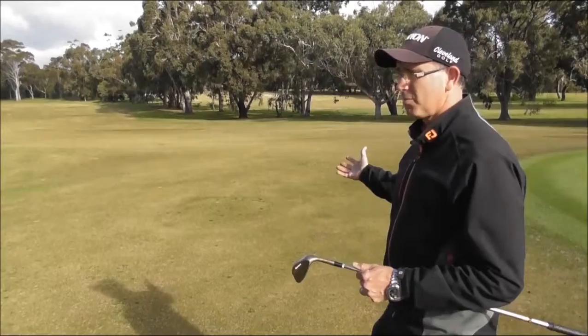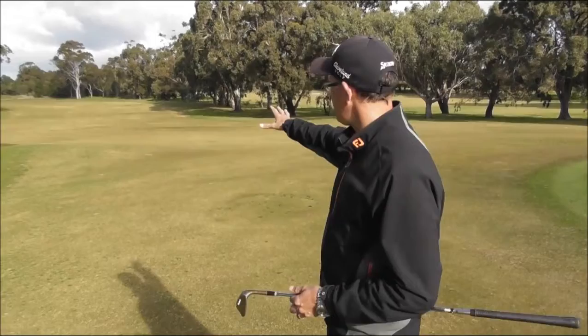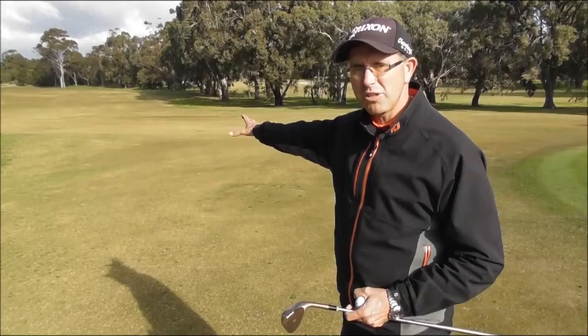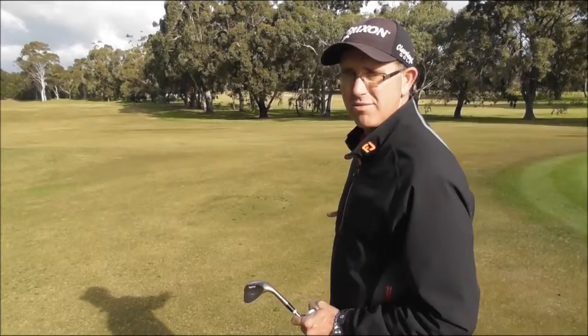If we take this hole in particular — a par 4 at Cranbourne, the 9th — depending on how far you drive the golf ball, you'll have a shot to the green. Somewhere between 60 and 70 percent of your score on any hole comes from that shot to the green. So you can practice with one ball from 120, 130, 140 metres, or from 50, 60, 70 metres, or from 20, 30, 40 metres.